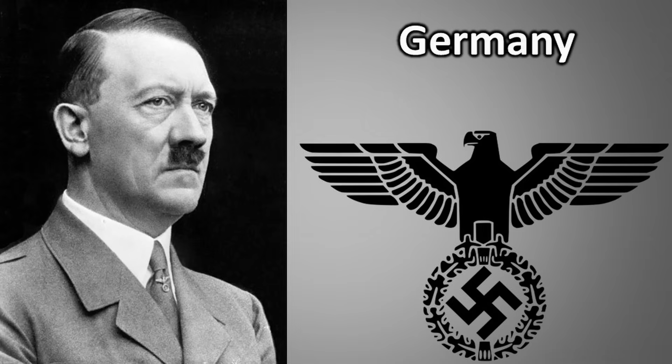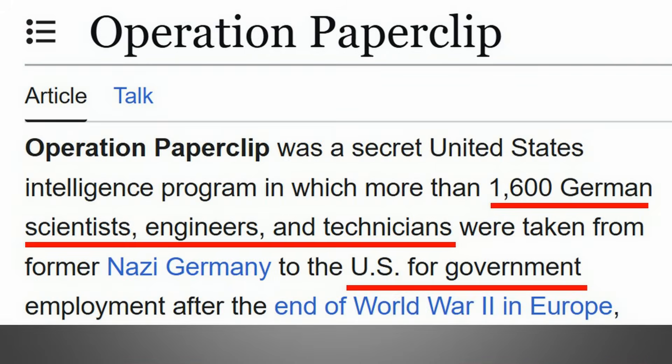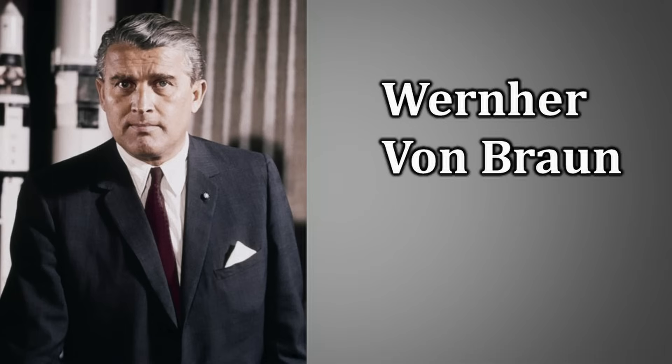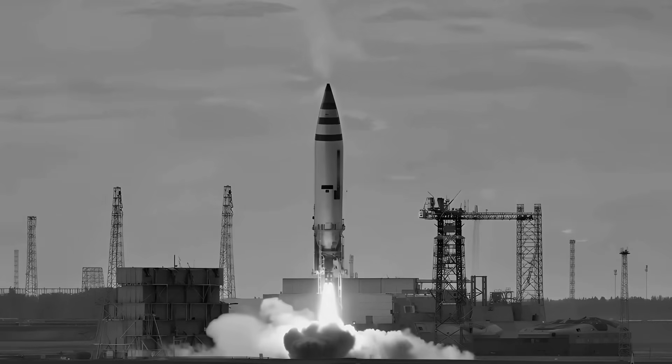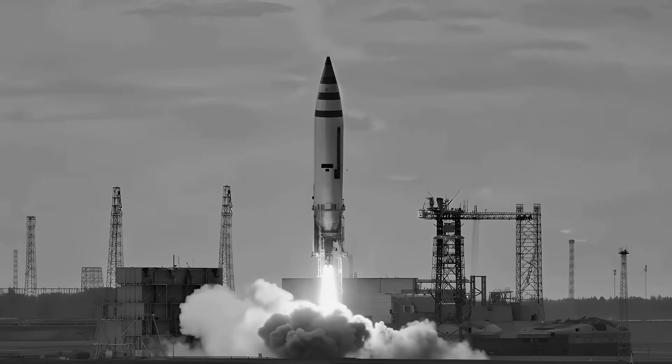During World War II, only Germany possessed ballistic missiles. After the war, the German scientists and engineers who had worked on these missiles were recruited by both the U.S. and Russia. In the U.S., this recruitment was part of Operation Paperclip, which brought key figures like Werner von Braun to America. These German scientists significantly contributed to the development of rockets for both nations' ballistic missile projects and space programs.